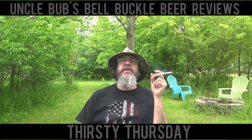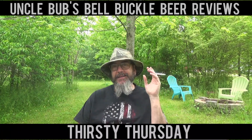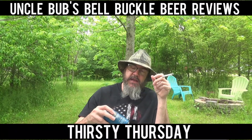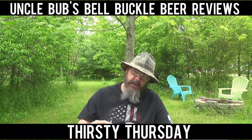Hey y'all, it's time for a Tennessee Thirsty Thursday on Uncle Bub's Bell Buckle Beer Reviews, and today I got a brew for you from Walland, Tennessee — it's from the Blackberry Farm Brewery up there in East Tennessee.